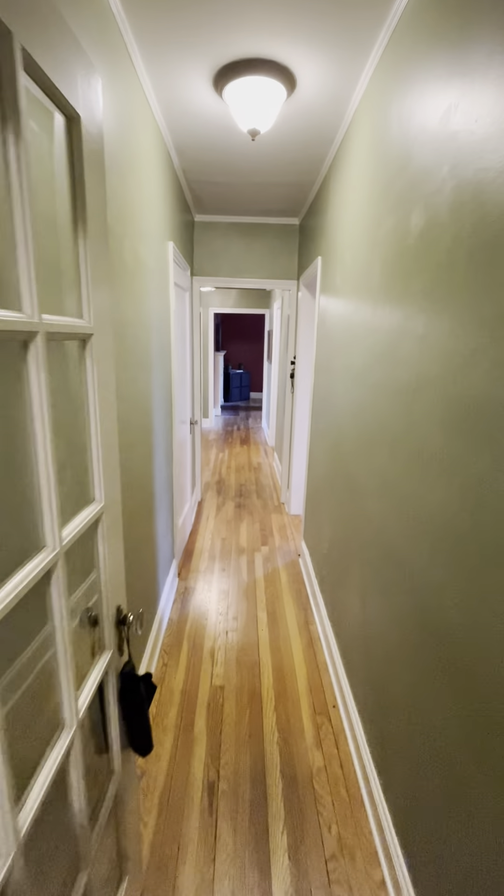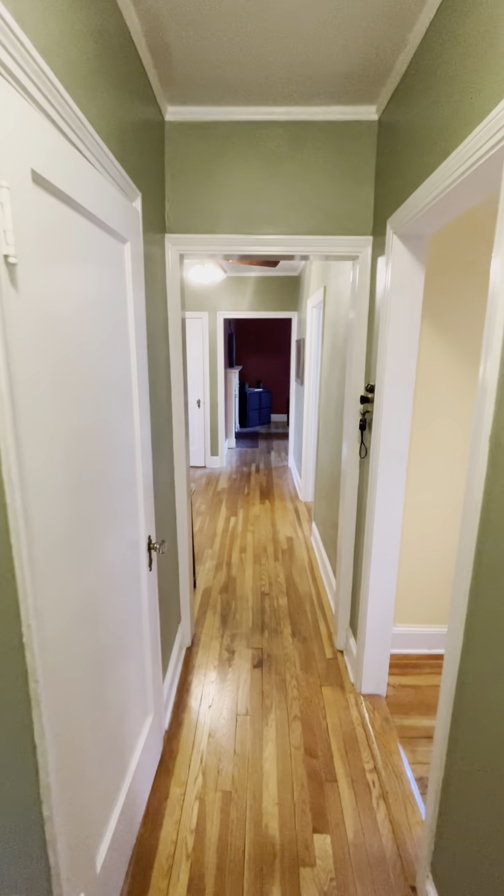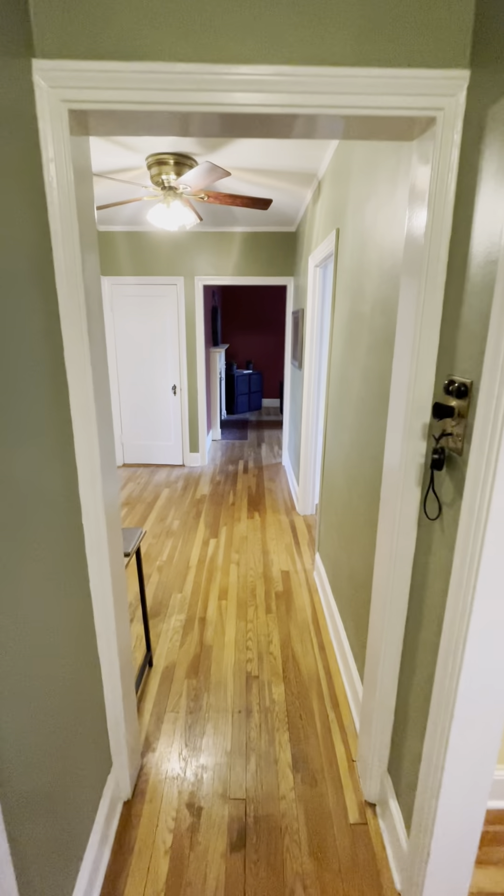This apartment flows very well. Two-bed, one-bath — could be used as a one-bed, one-office.